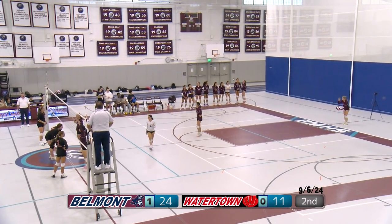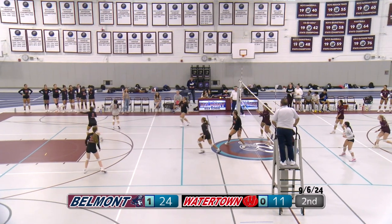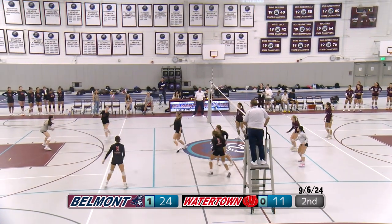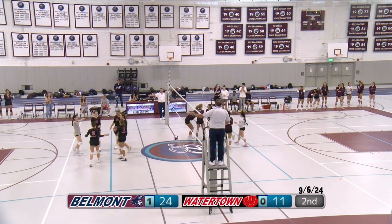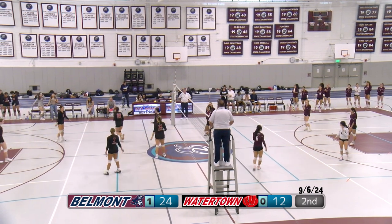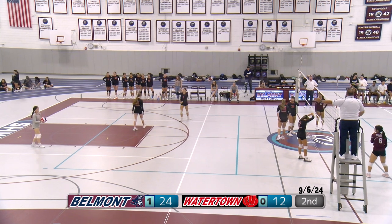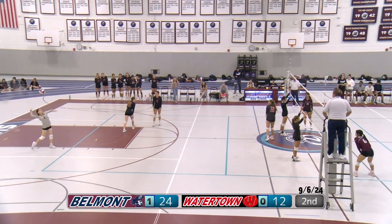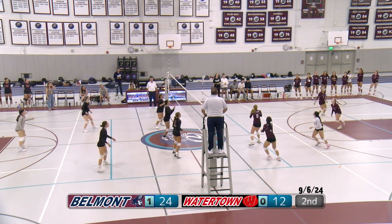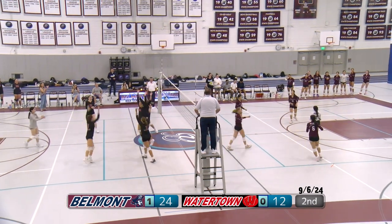Number 9 June serving for Belmont — hits it over. Watertown unable to set up the attack there. Belmont goes for the outside shot. Watertown frees it over and a miscommunication by Belmont — so close to the net, hard to get there for the back row. Watertown serving, number one. Belmont sets it up — strong attack, Watertown with the block though. Watertown finally setting up an attack — a really good attack and they get the point.